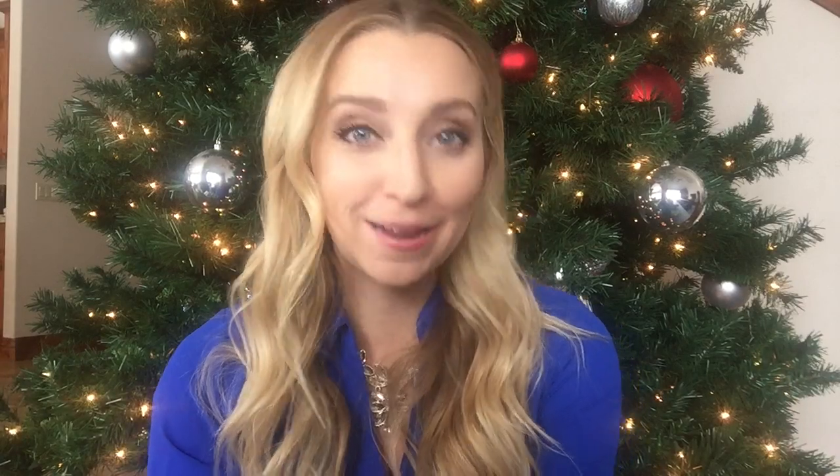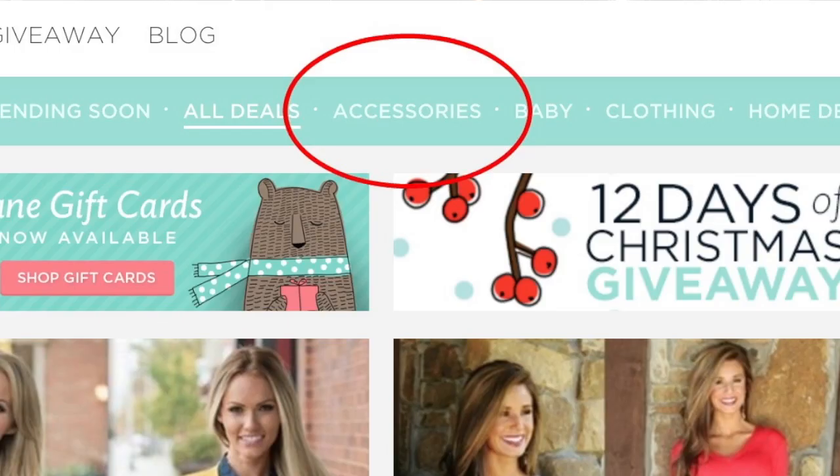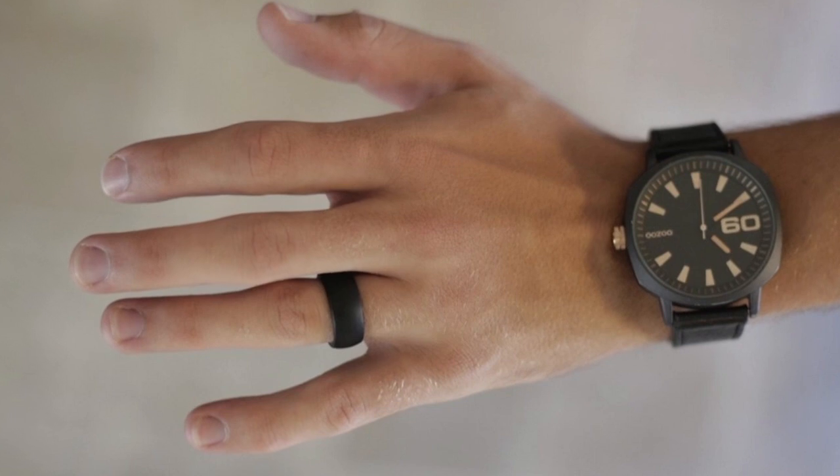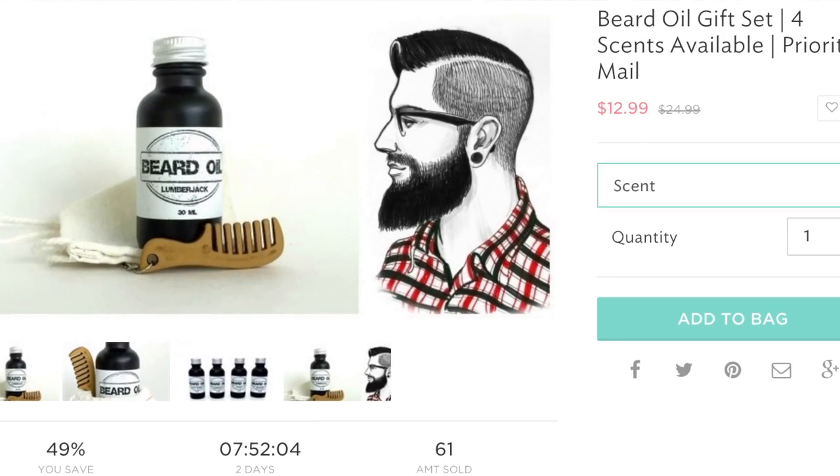There are a lot of other deals on there right now too, like men's silicone wedding bands under the accessories section for $9.95. If you have a husband who works outside, works with machinery, or can't wear a wedding ring for sports, you can get a silicone wedding band he can wear all the time. There's also a beard oil gift set — fun for men who have beards, or as a gag gift for someone trying hard to grow one. So for all you Jane fans who thought it was just for women's clothing, now you know there are lots of cool things for men too.